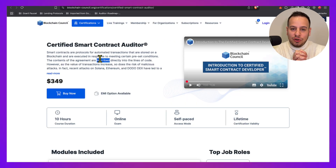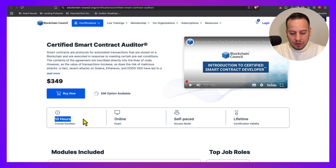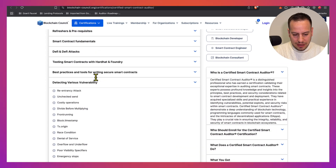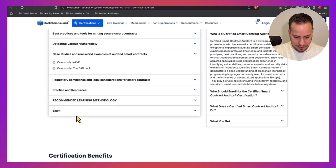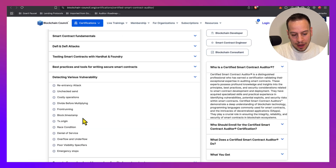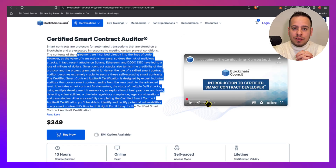Last but not least is the Certified Smart Contract Auditor by Blockchain Council. This certification comes with 10 hours of learning materials and costs $350. However, this certification is a little bit outdated — from the case studies of Aave and the DAO hack, it's clear it hasn't been updated for a while. But it might still be good for you, so definitely check it out.